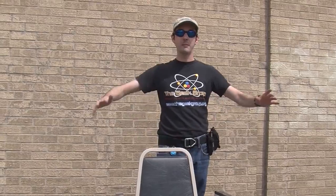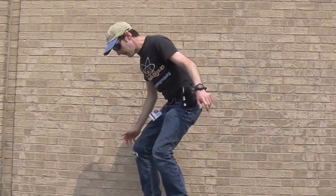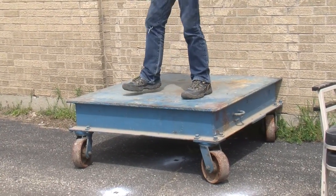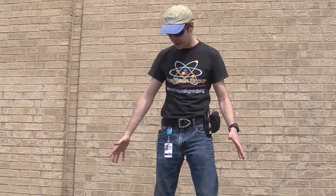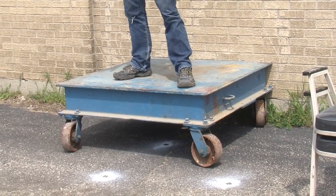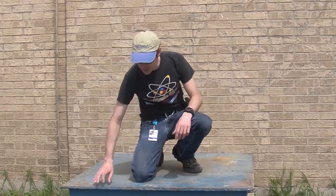To do this experiment we needed a big space, so we're out in the back lot at The Geek Group, and we need the Soviet skateboard of science. I need to paint this red. This is our Soviet skateboard — it weighs about a thousand pounds. It's on these giant casters and gives us a nice flat platform, because we're out in full sun today and the parking lot will get soft in the sun. So we're doing this on a big, 3-inch thick steel plate.